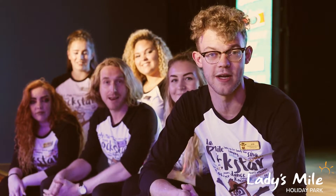Everything here at Ladies Mile is completely free if you're local to us, or if you're staying with us on holiday we'd love to see you at some point. If you want any more information please check out our social media, visit our website or give us a call.